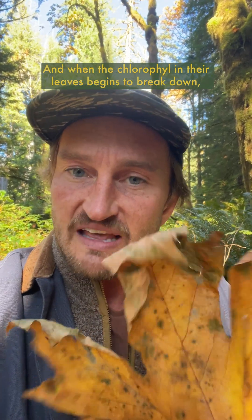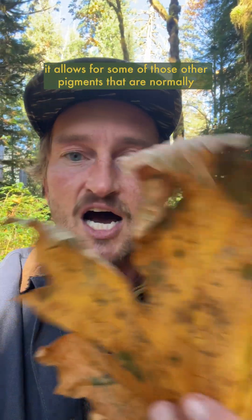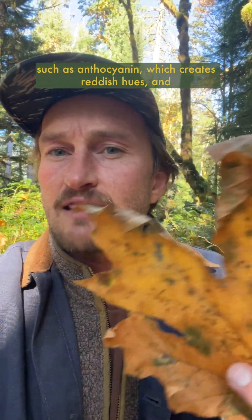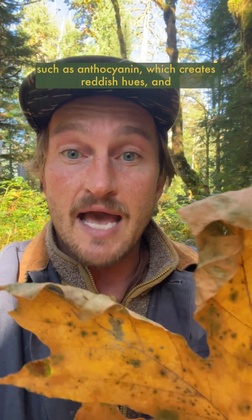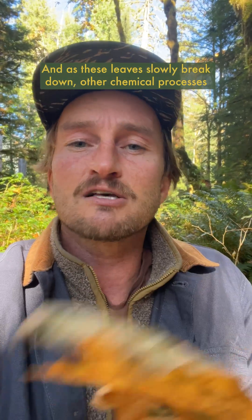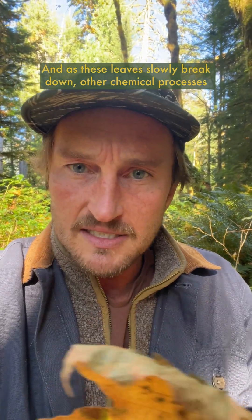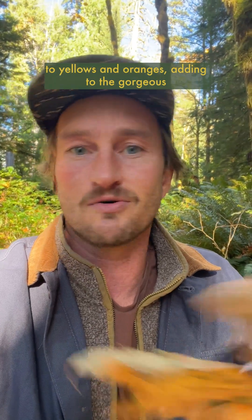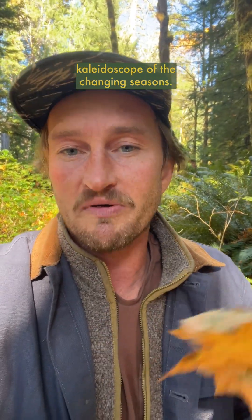And when the chlorophyll in their leaves begins to break down, it allows for some of those other pigments that are normally overpowered by the green that we see to shine through, such as anthocyanin, which creates reddish hues, and carotenoids and xanthophyll, which create orange and yellow hues. And as these leaves slowly break down, other chemical processes also occur, creating a wide range of colors from reds to purples to yellows and oranges, adding to the gorgeous kaleidoscope of the changing seasons.